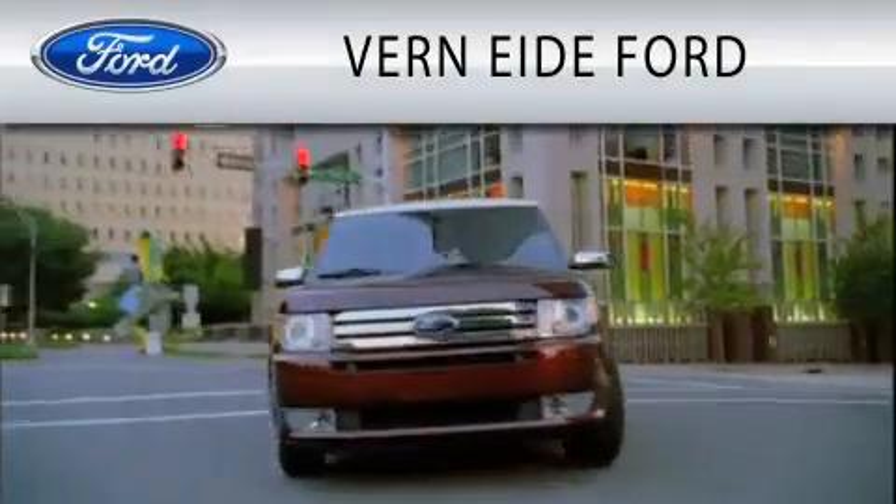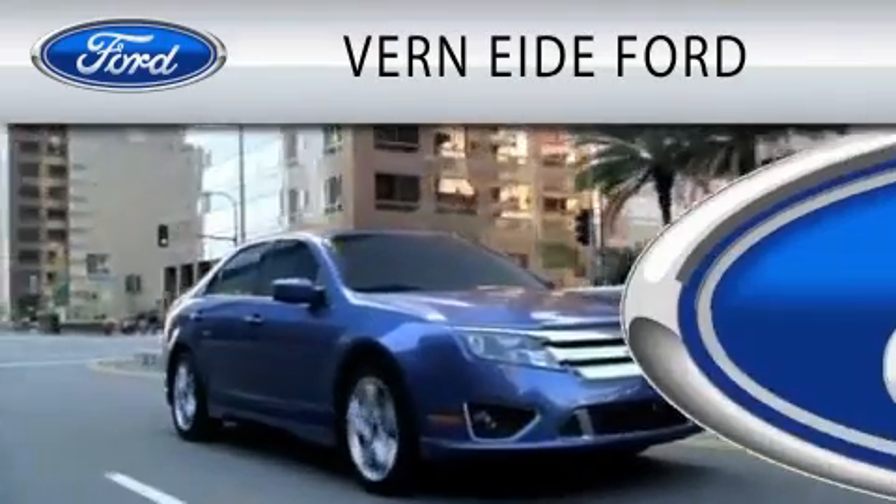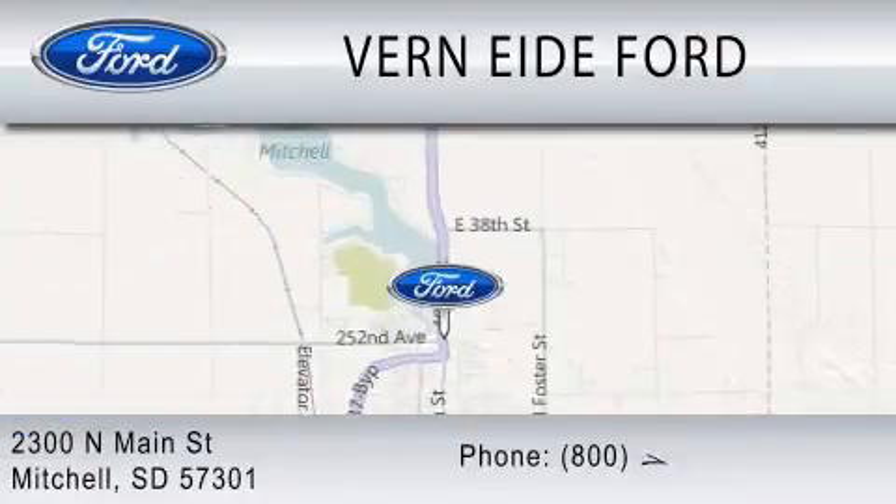Verne-Eide Ford is dedicated to doing everything possible to ensure that the experience you have selecting your next vehicle is as pleasant as possible. We're located at 2300 North Main Street in Mitchell.